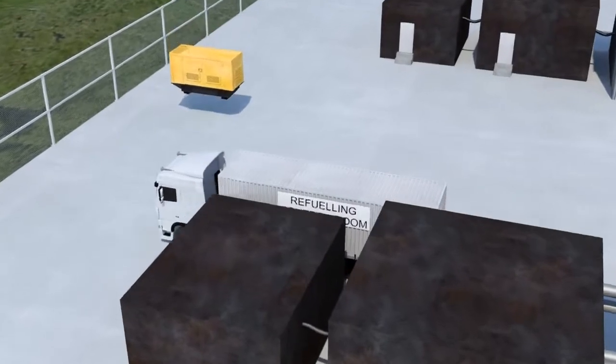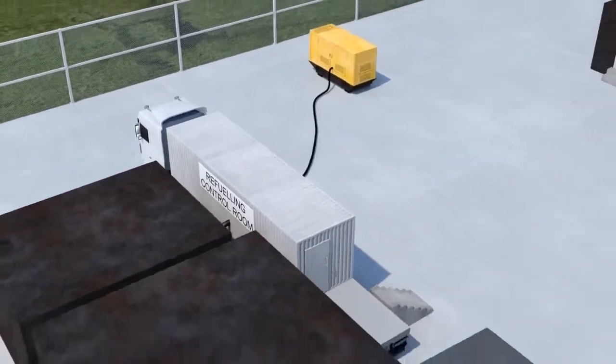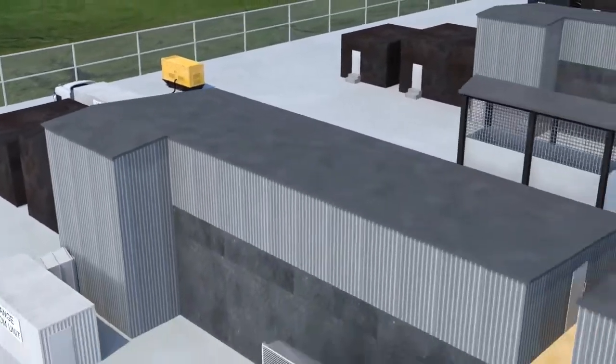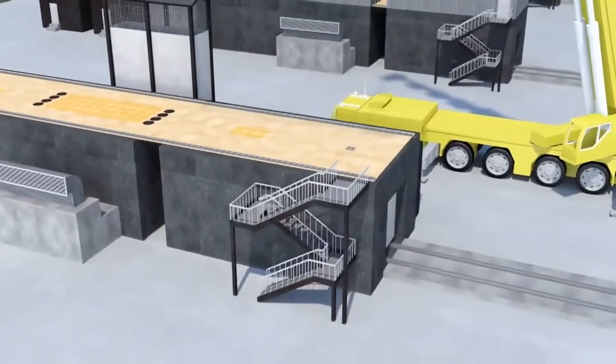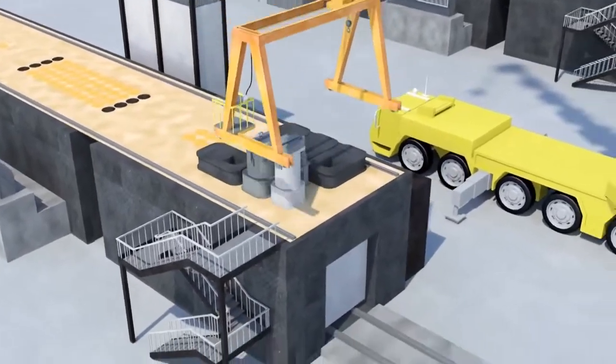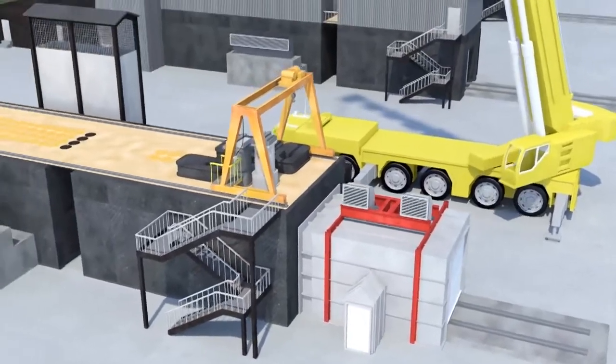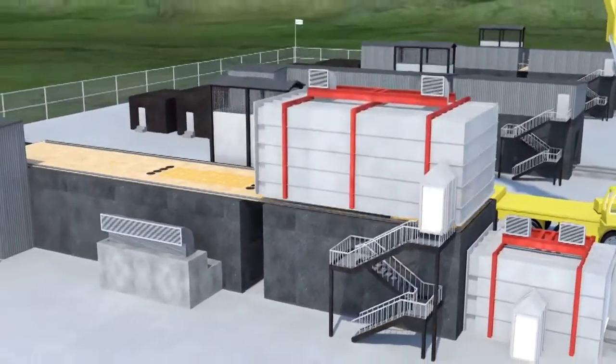Dedicated refuelling equipment stored off-site is deployed, including temporary power and control rooms. Mechanical handling systems, including crane and fuel handling machines, are installed to ensure the safe and secure handling of the nuclear fuel.